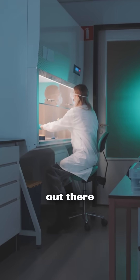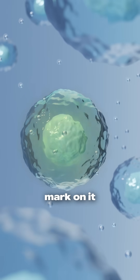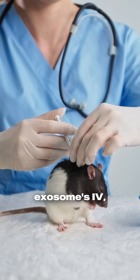There's a lot of research out there demonstrating that if you were to inject rats with a radio-labeled exosome — an exosome that has a mark on it that we can visualize, we can see — and you damage the rat's ankle or wrist, when you inject the exosomes IV,